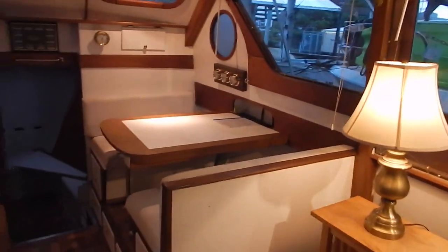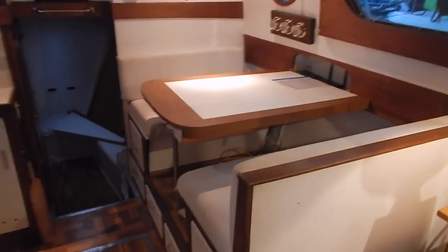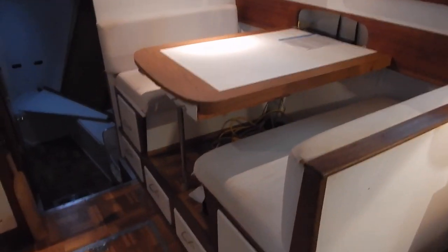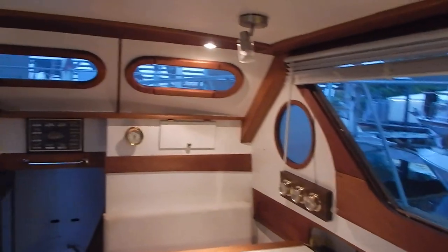Now we're going to swing along and look into the dinette, which is forward on the starboard side of the saloon. Up forward is a former bunk area which has just been converted to a big closet for extra storage, since this would be primarily a liveaboard.